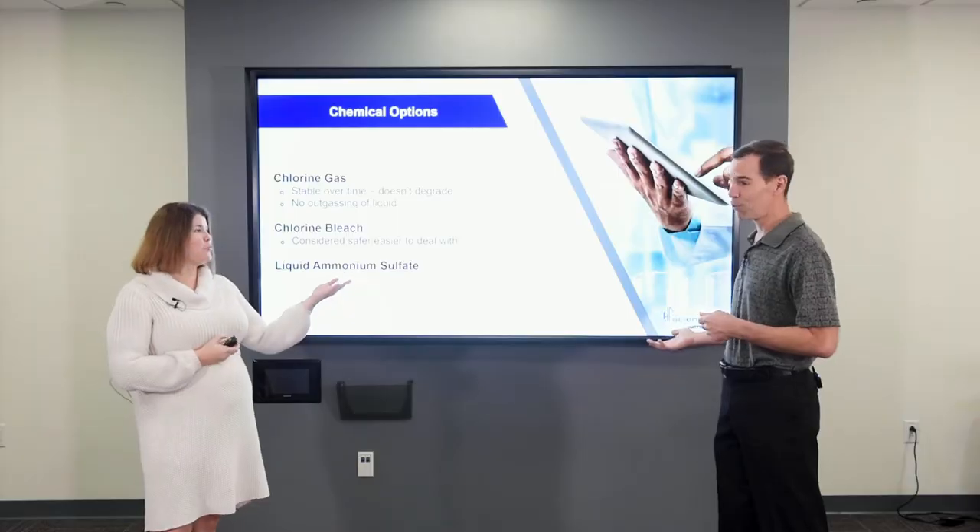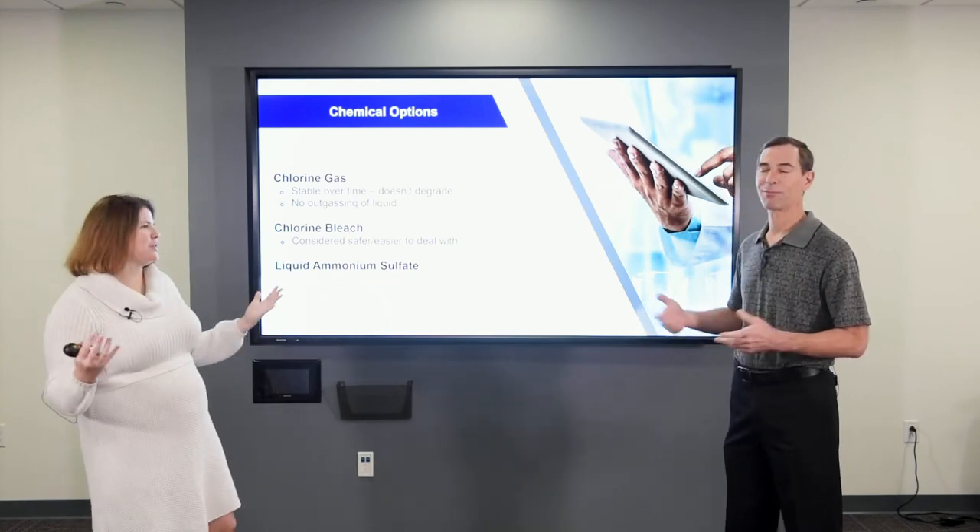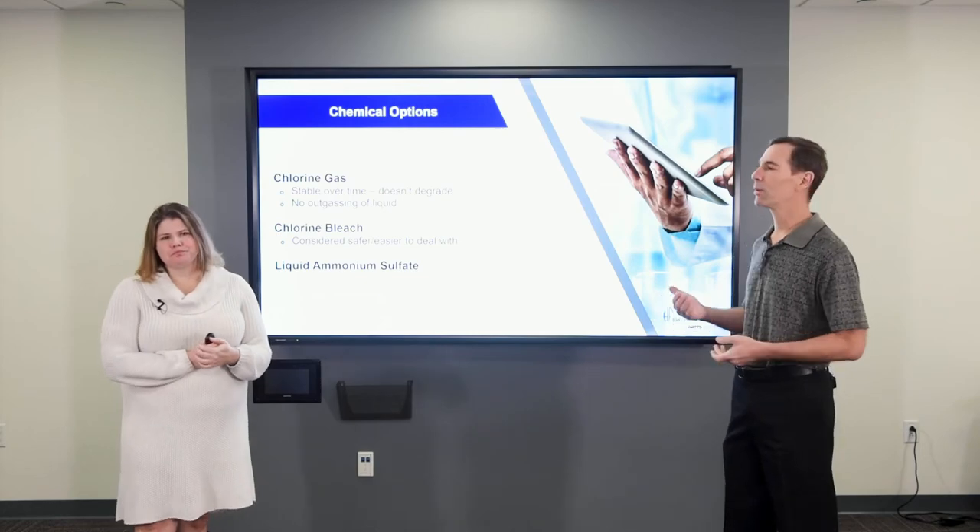Everybody kind of thinks bleach is a safer product to deal with, but you do get outgassing of the product — release of chlorine gas into the air that everybody's worried about with a gas system. You can walk into a chlorine room and tell if they're using bleach because everything's corroded and it reeks of chlorine. Whereas with a properly maintained gas system, for most plants the entire gas system is a vacuum demand system. You literally can have a leak anywhere from the tank on after the vacuum regulator and not really release gas into the atmosphere — certainly not over the long term like you do with chlorine bleach breaking down.